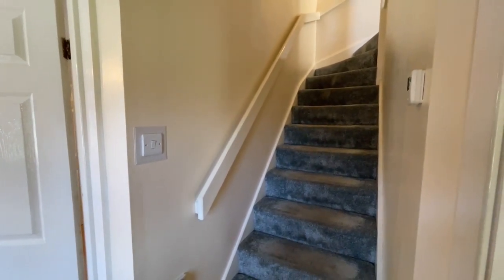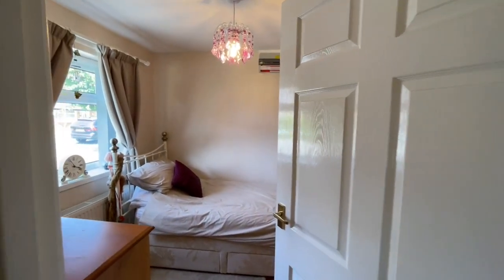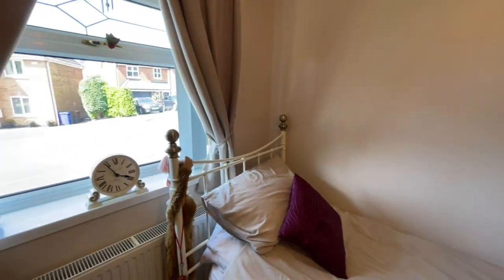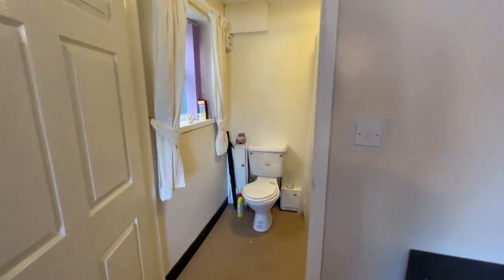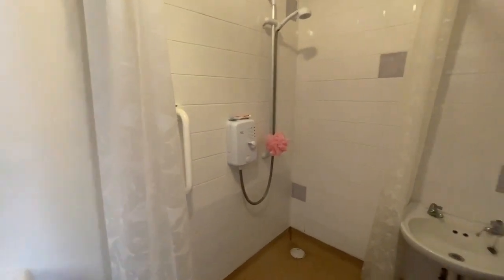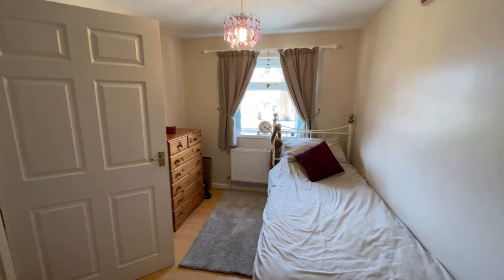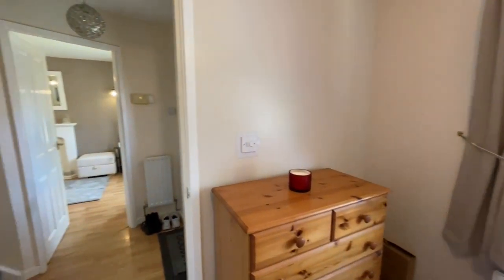We're in the hallway and immediately to our left is the surprise element mentioned in the introduction — bedroom four, which could also be an ideal home office. It has its own wet room, which is useful perhaps for a dependent relative. Or turn the wet room into a shower room and it could be perfect for an independently minded teenager still living at home.